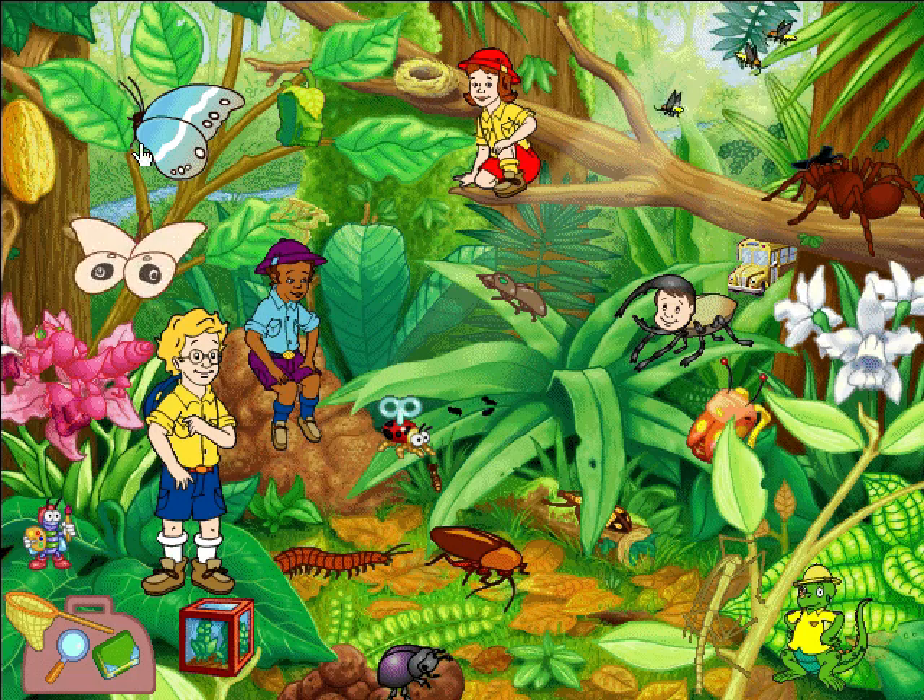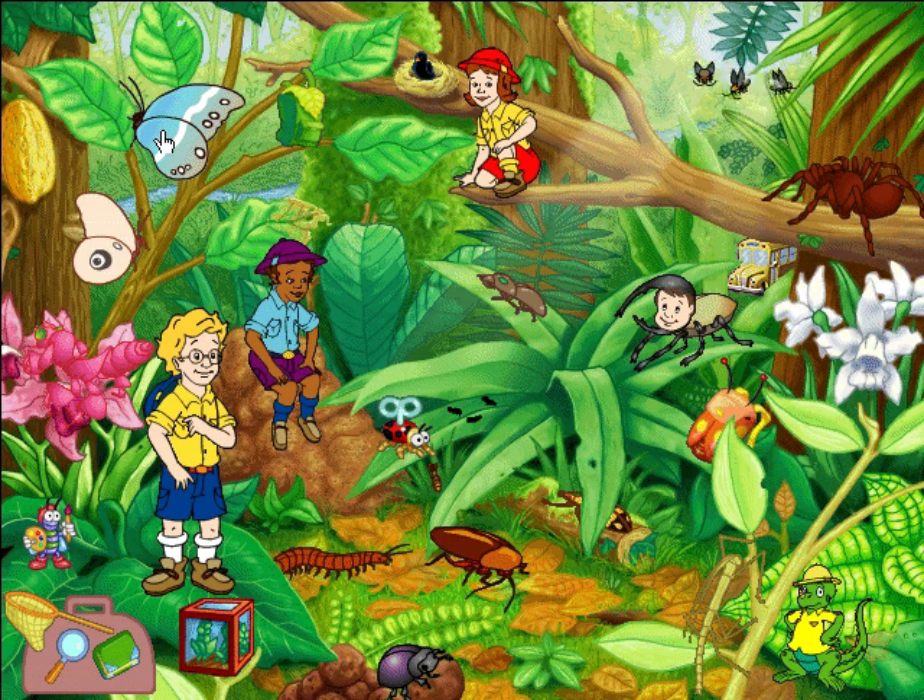That bird had a good scare when the owl butterfly flashed its eye spot! Those enormous eyes look like they belong to a fierce predator like me — not a helpless butterfly!